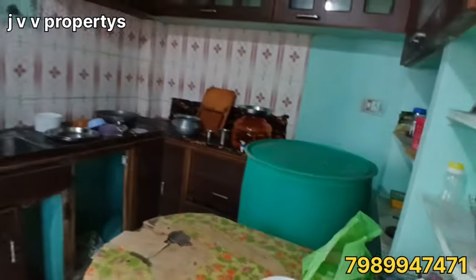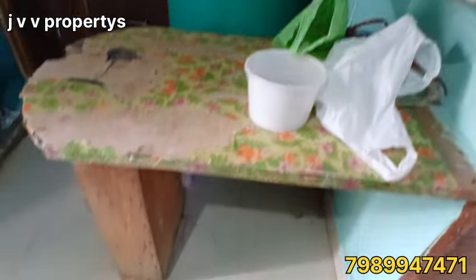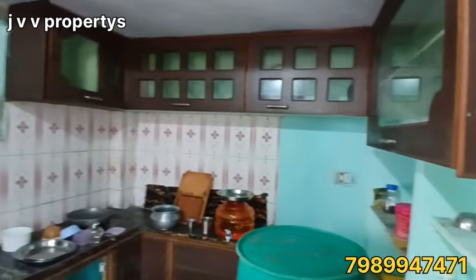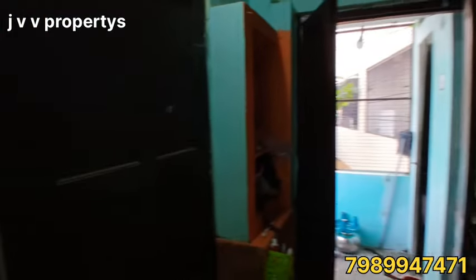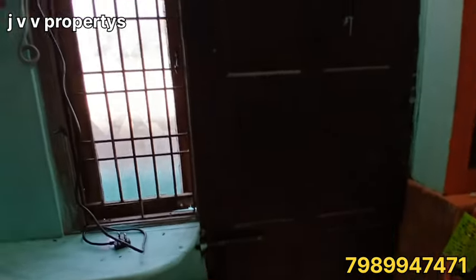Look at the kitchen. The kitchen is also a dining type. The kitchen is fully covered. The kitchen also has a door. Let's take a look at the kitchen.